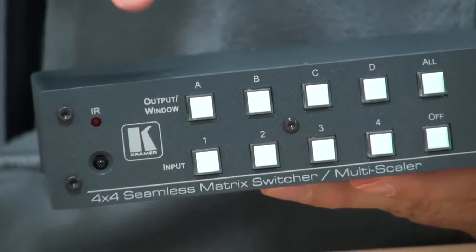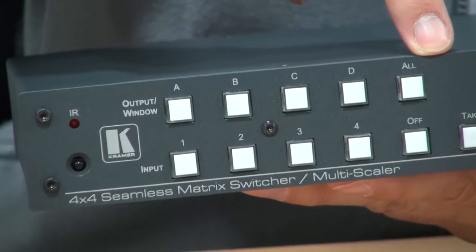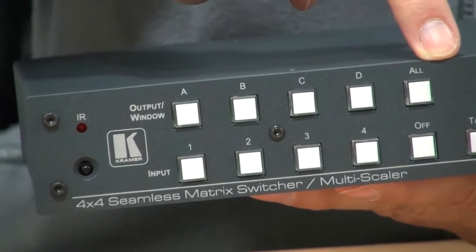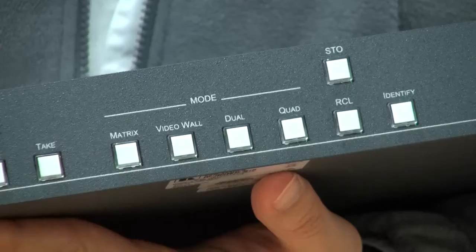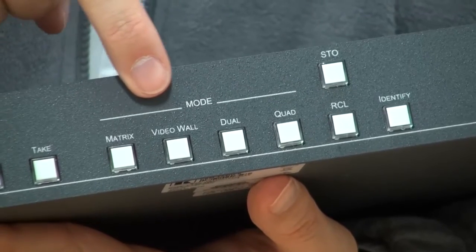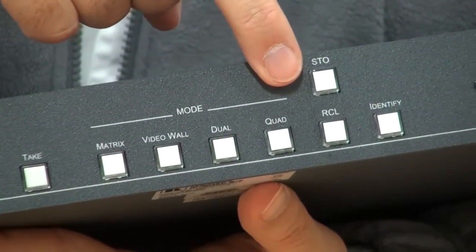On the left hand side of the front panel we have input and output selections where the user can map which input is required to go to which output. The second set of buttons enables you to select matrix, video wall, picture-in-picture, or quad-split.